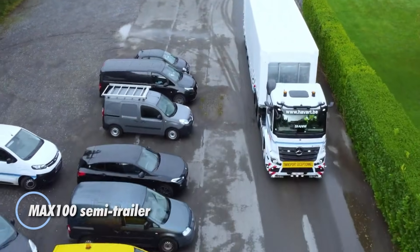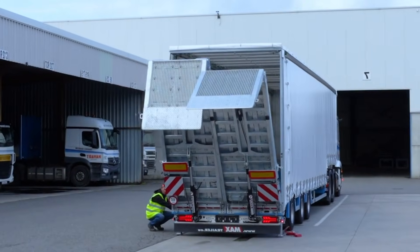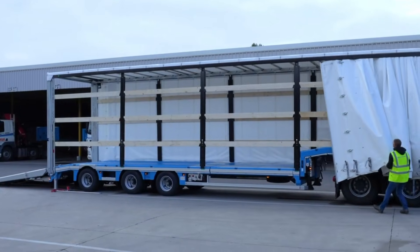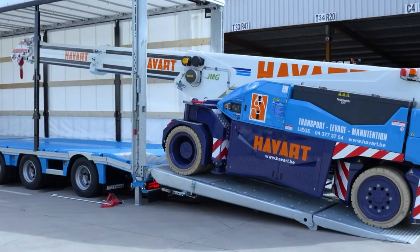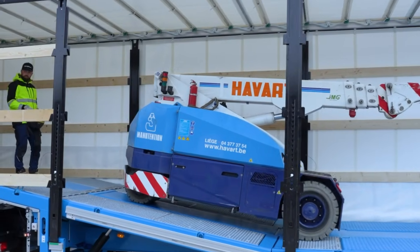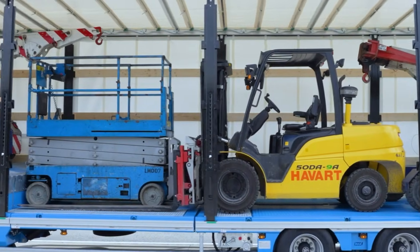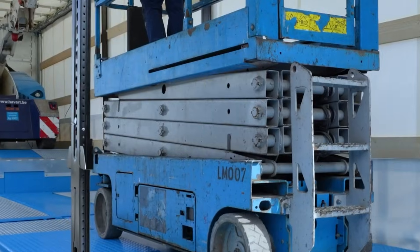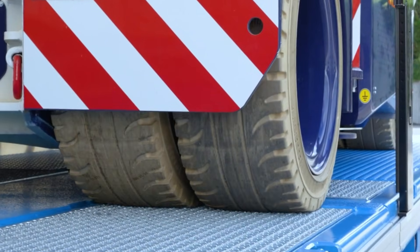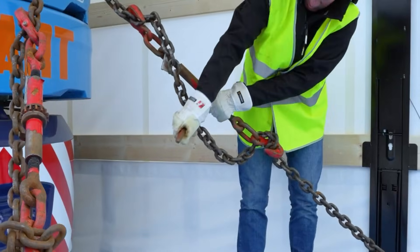The Max 100 from Max Trailer is a tough, adaptable semi-trailer built for demanding industrial and construction transport. Offered in two-to-six-axle configurations, it can handle a wide variety of loads, from heavy machinery to oversized components. Its low loading height and pneumatic suspension make it easier and safer to carry bulky equipment, while different platform options — fixed or extendable — allow operators to transport longer cargo when needed. For smooth loading and unloading, the Max 100 can be equipped with single or double ramps, wheel recesses, and optional hydraulic rear lifts. Strong lashing rings, foldable tie-down points, and removable supports help secure even the most irregular loads.